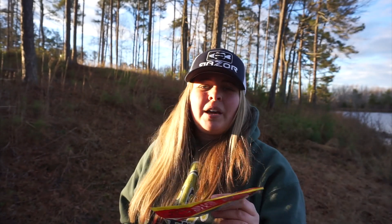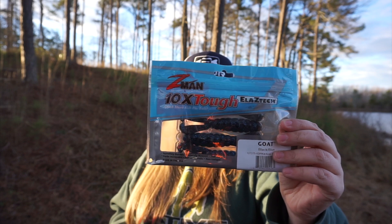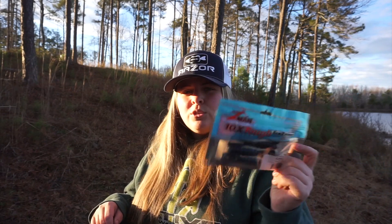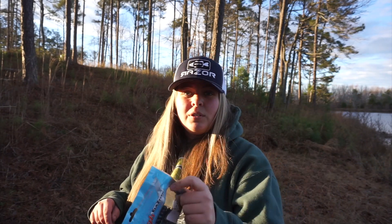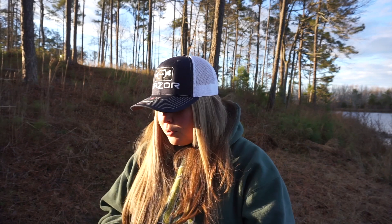I can almost guarantee I'm going to catch a gigantic bass on this. Then you got the GOAT from Z-Man — great plastic. It floats; you can rig this on a top water rig and buzz it across the top of the water. You will not be disappointed, I promise.